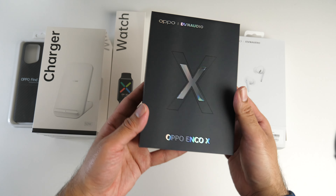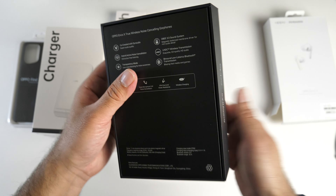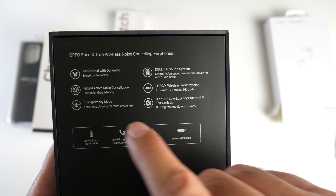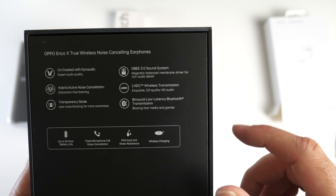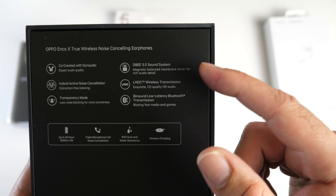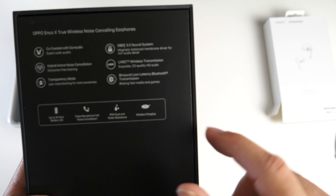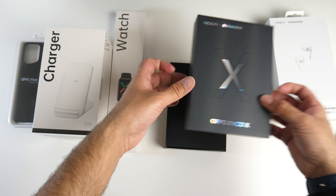Let it slide out — look at that packaging. Oppo Enco X, co-created with Dynaudio. It looks the business. Expert audio quality, hybrid active noise cancellation, transparency mode, DBEE 3.0 sound system, and a magnetic balanced membrane driver for rich audio detail. Up to 25-hour battery life — pretty good. Triple noise-cancelling microphones built in, IP54 dust and water resistance, and they support wireless charging. So these are not basic earbuds; they are actually pretty well specced.